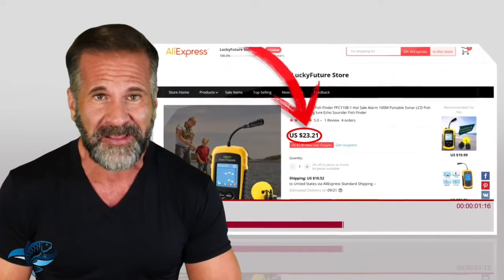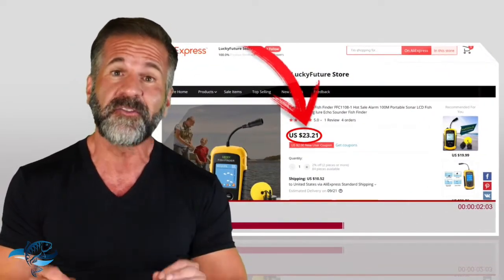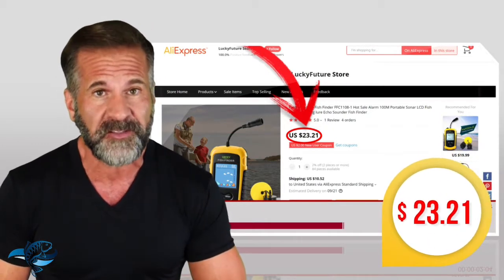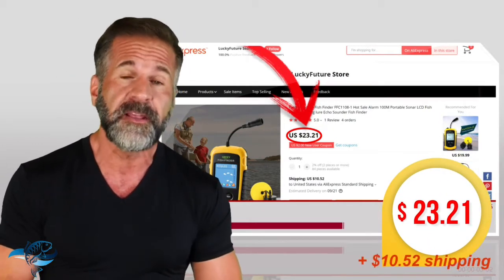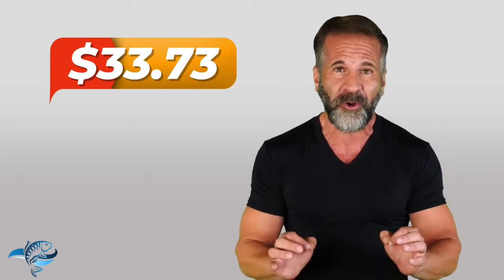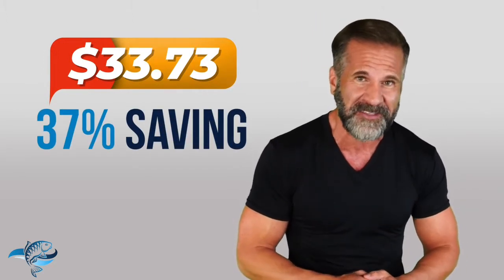Great price, huh? But wait — you can get that very same product for far less on AliExpress. We just found it there direct from the manufacturer for only $23.21 plus $10.52 for shipping. That's a super low $33.73 total, a whopping 37% savings.